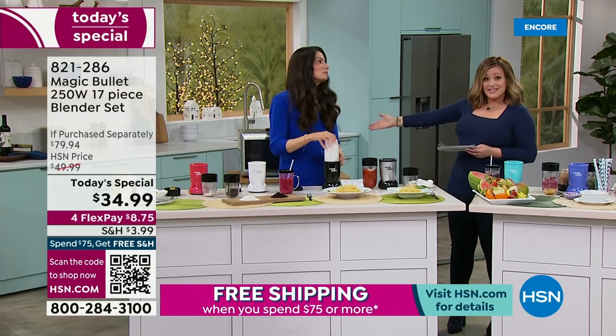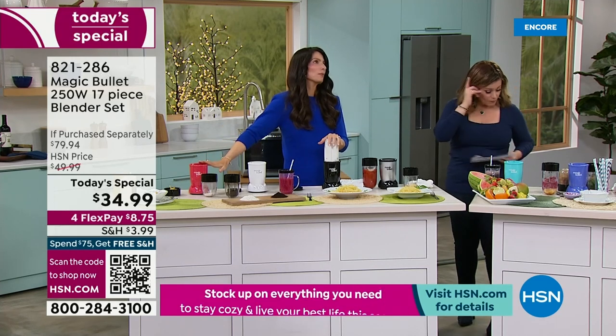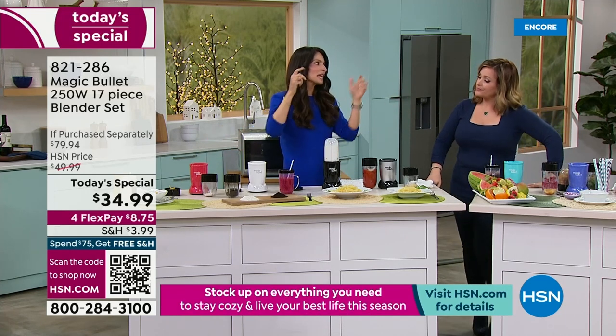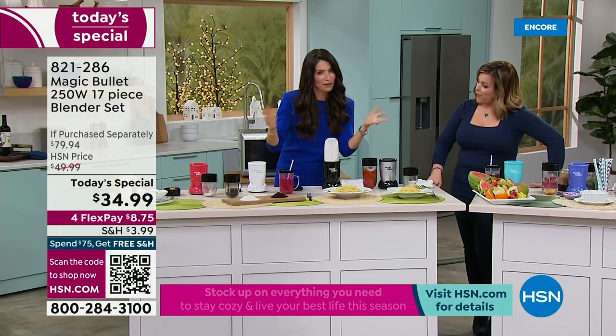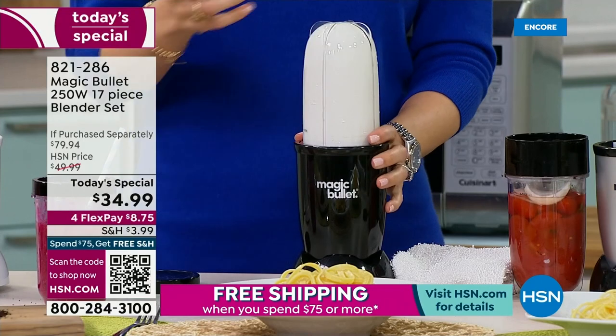10 seconds to blend and then 30 seconds in the microwave and we have soup. Here's an Alfredo sauce — ready? This has a little heavy cream, I like it keto, some basil, Parmesan cheese, and garlic. You blend it first and then put it in the microwave with the vented lid.